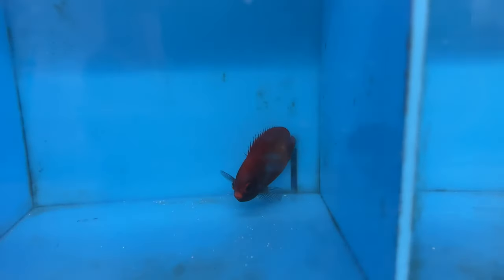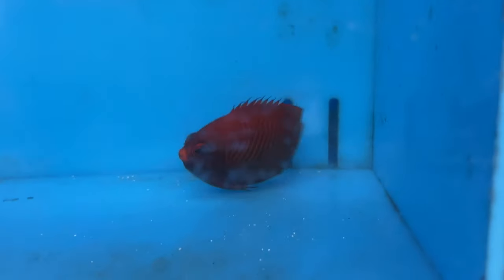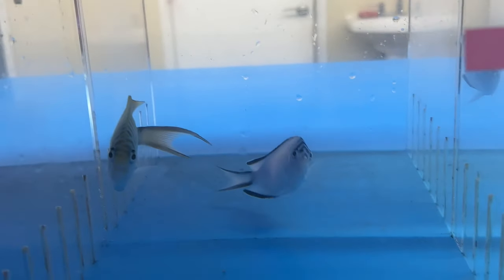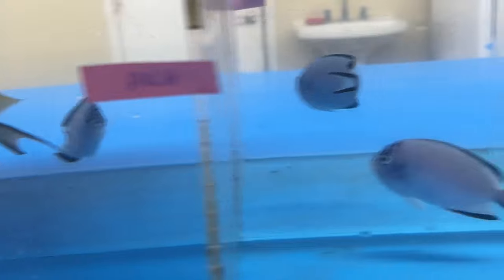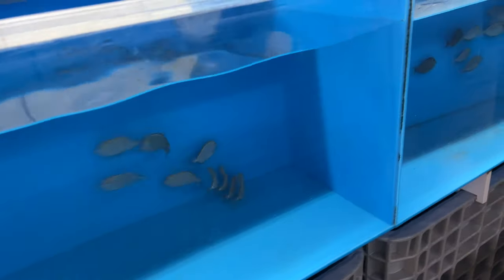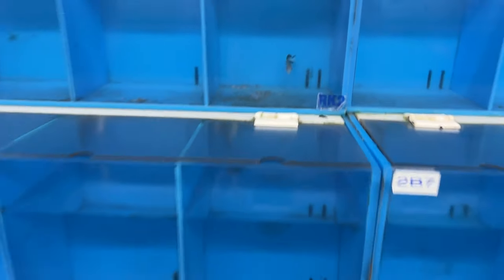Here we have a gold angel — another pricey dwarf angel you don't see too often; these guys are deep water. Then some really cool swallowtail angels, males and females. All the Genicanthus gray angels like this are reef safe. Then a big school of naso tangs — it was cool seeing big groups of similar fish like that together in a container.